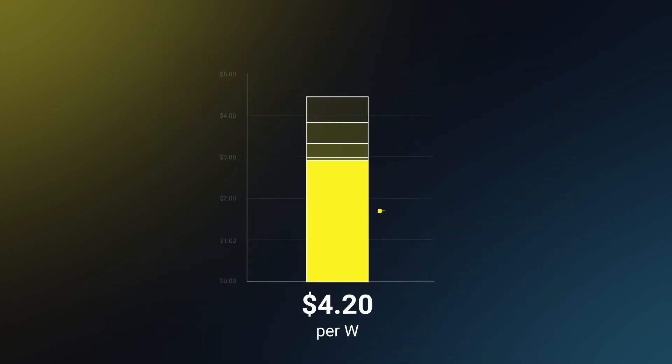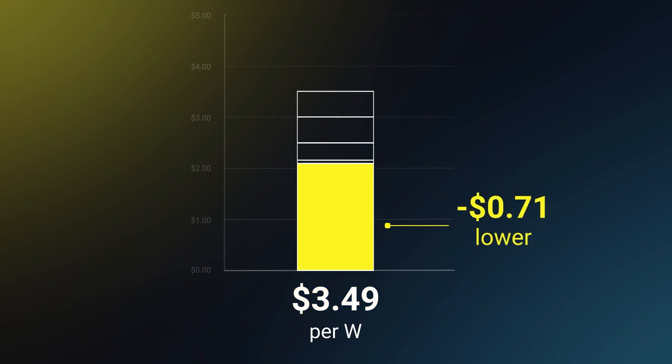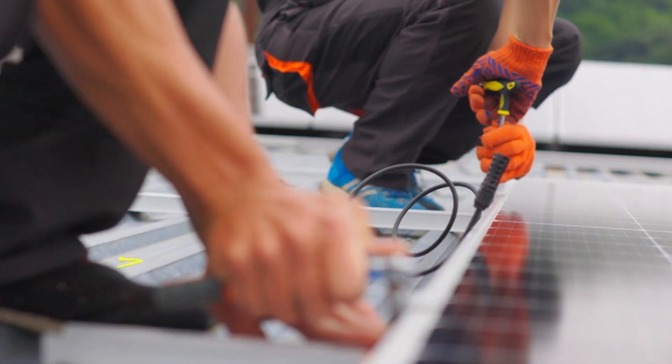Step two: cut hardware costs. Start with a smaller battery — keep it affordable today and we can scale the batteries later. Use better tools like OpenSolar to design and sell smarter, and save five to ten percent more from day one.